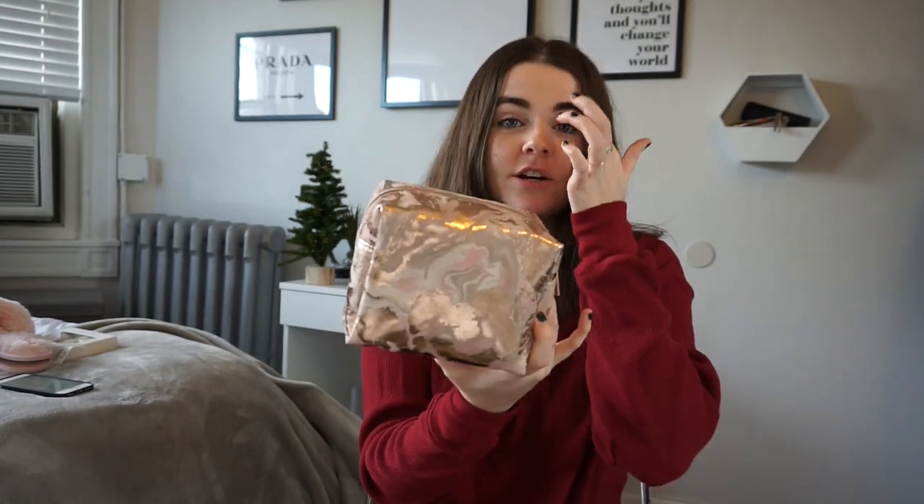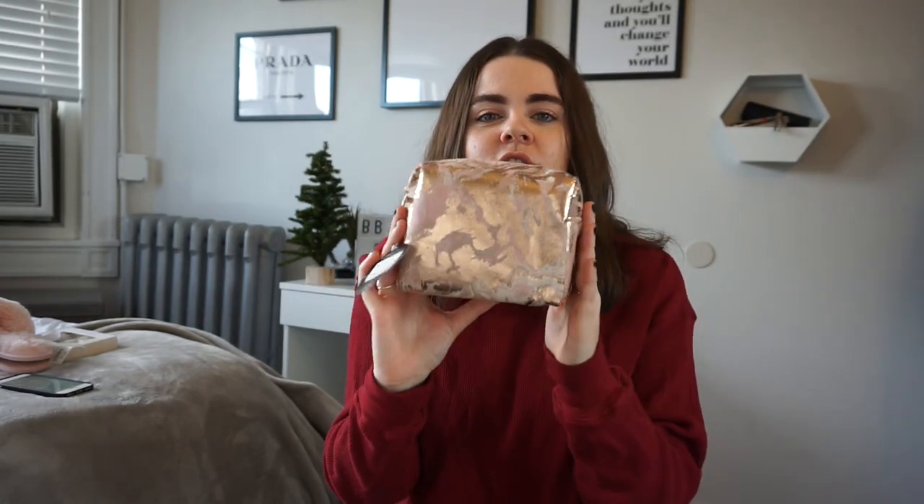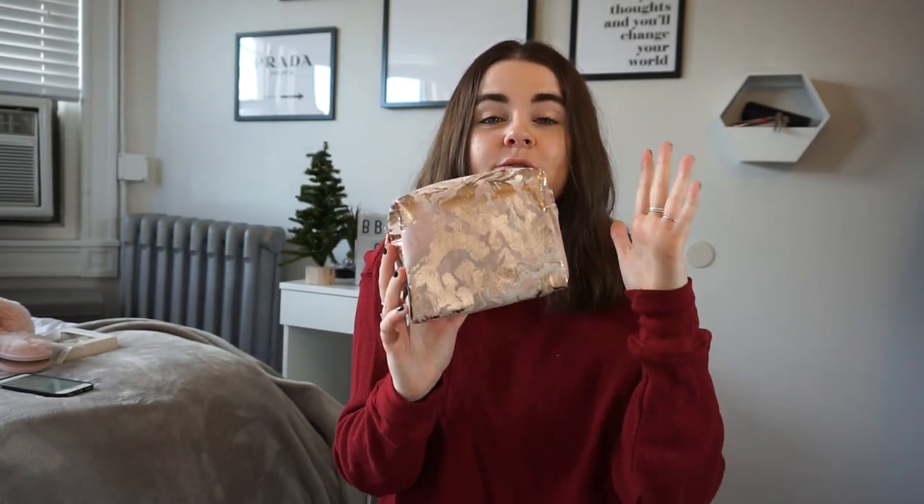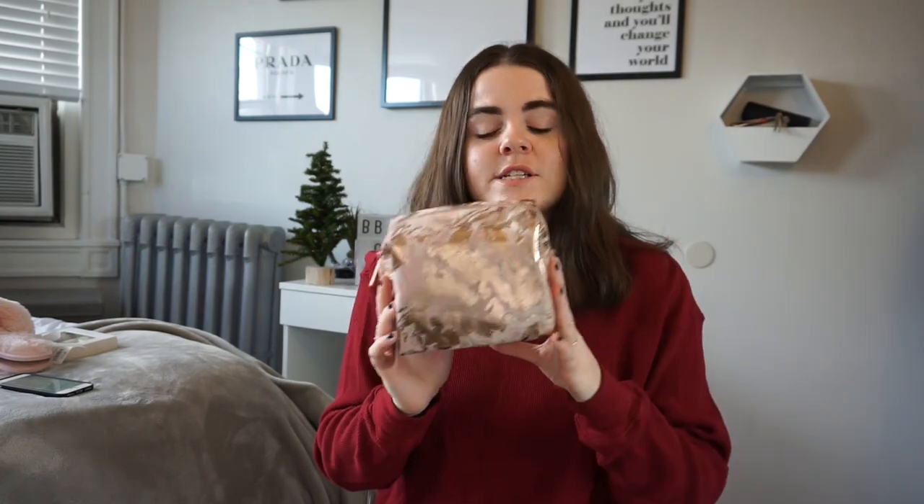Another cute little thing you can get for someone is a makeup bag. This one is also from Target — it was seven dollars in their gift section and it's a cute rose gold and pink marble design. These are really good because you could fill it with nail polishes, masks, makeup, and different stuff, or just give it as part of the gift. You can customize it anyway, but I honestly think you can never have too many pouches.